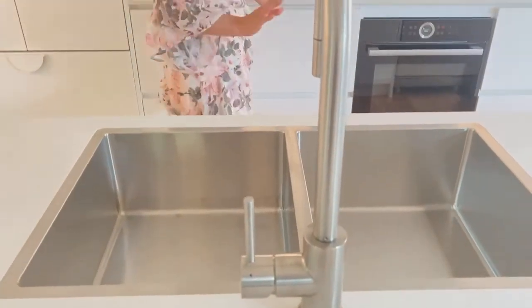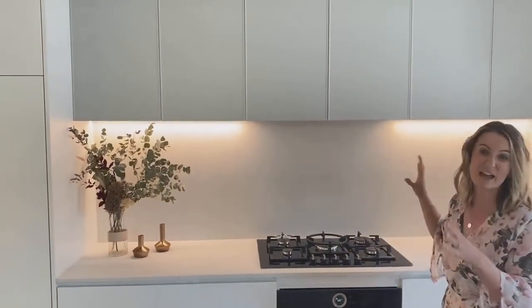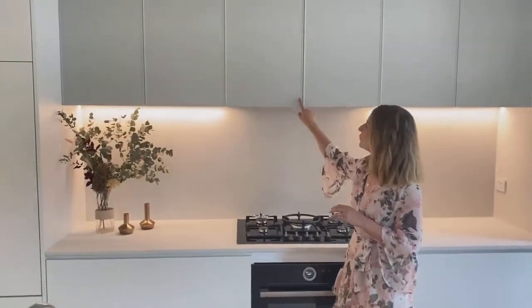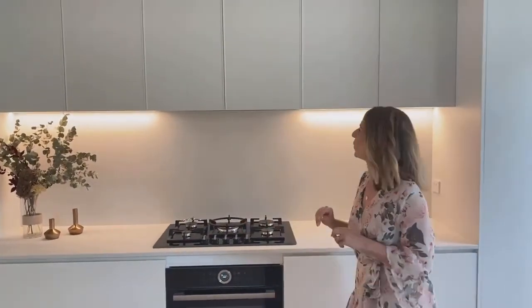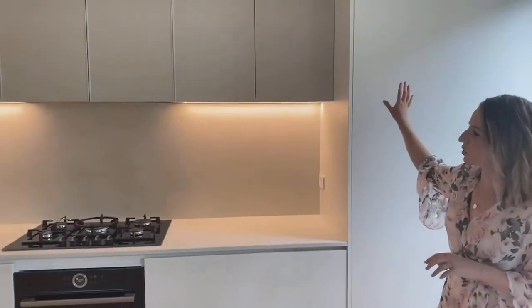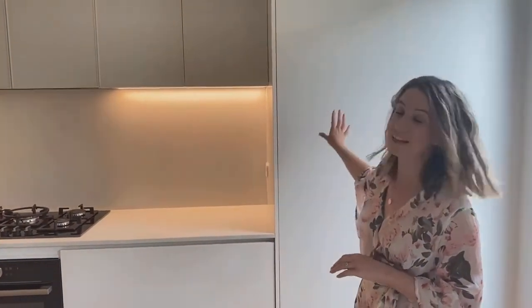All the cabinetry is in a lovely crisp white except for the overhead cabinets — we've done that in a soft grey to really highlight the cabinets. We've used this beautiful detail here that you only see on the overhead cabinets. Either side of the cooktop and oven, we have full floor to ceiling pantries.